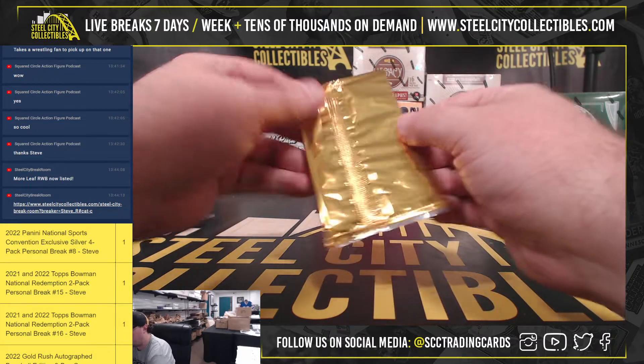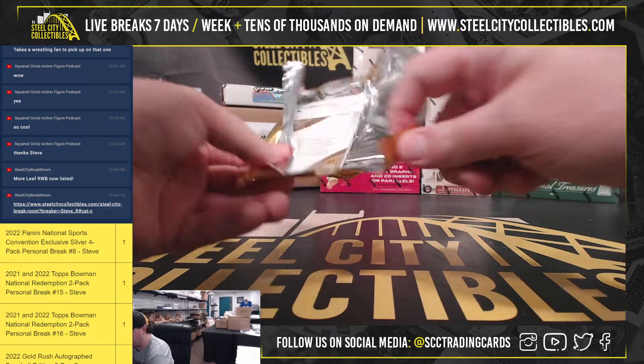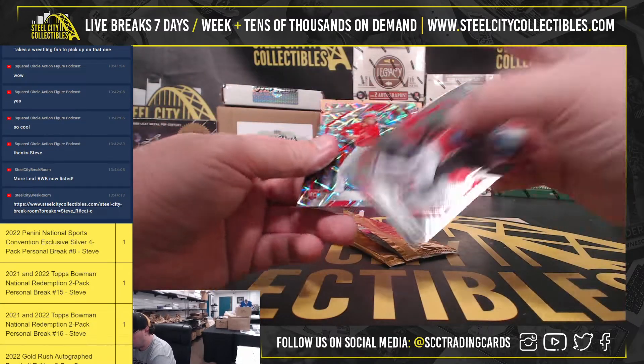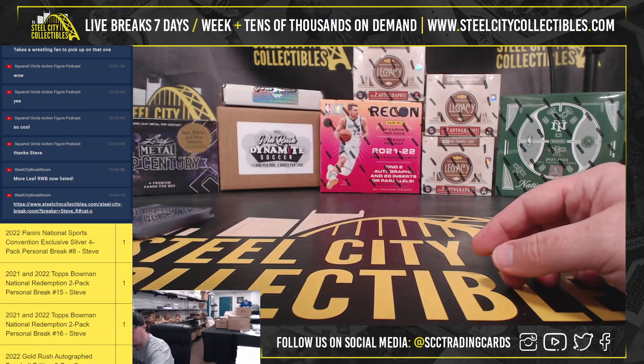And our final pack. There's a handful of short prints in this break. The final pack here is Bryce Harper, and a Lazer rookie, Alec Bohm.